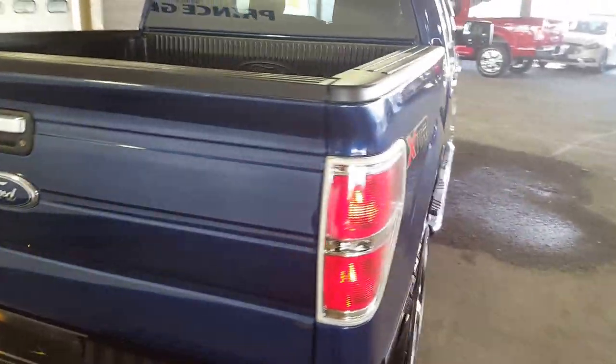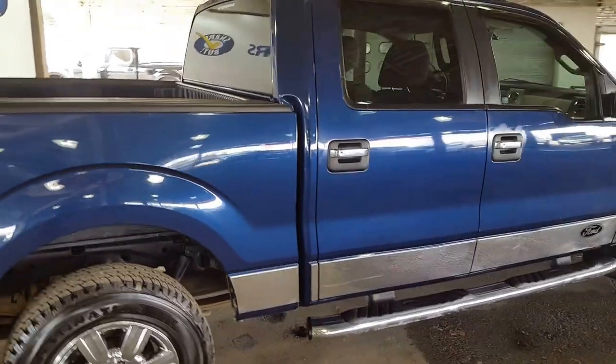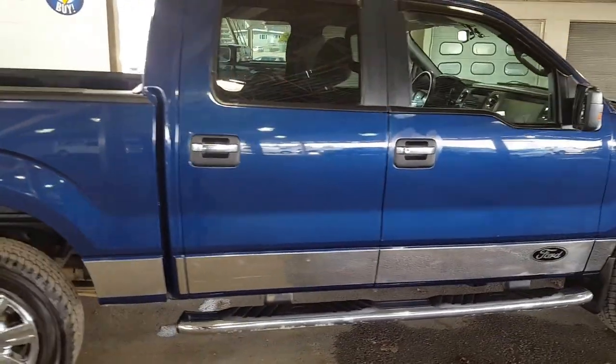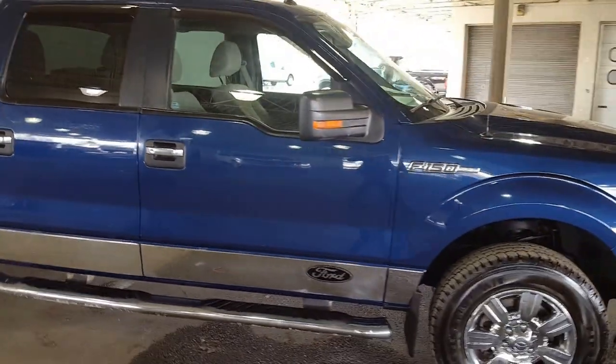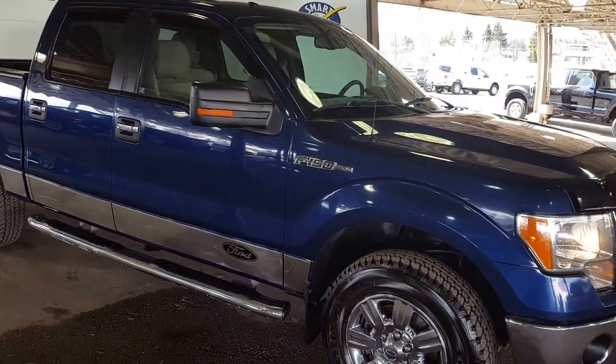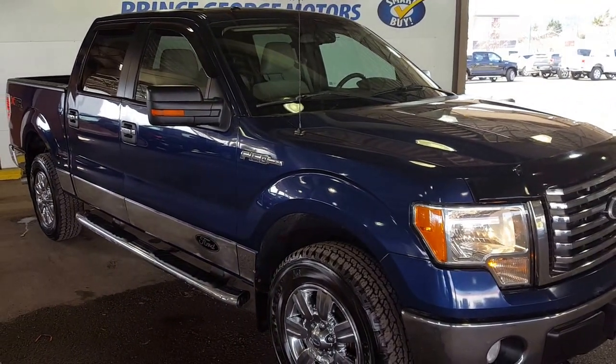I just showed you some of the features of this beautiful 2010 Ford F-150. If you think this vehicle fits your needs and your lifestyle, come in and visit us and take it for a test drive at 1331 Central Street, give us a call at 250-563-8111, or visit our website at pgmotors.ca.